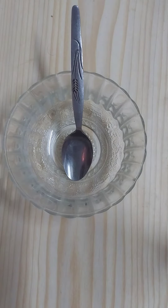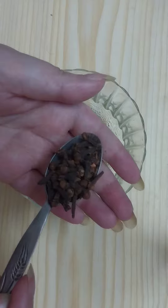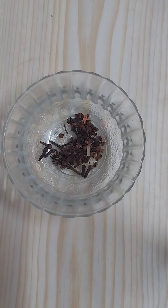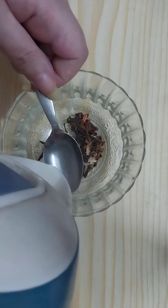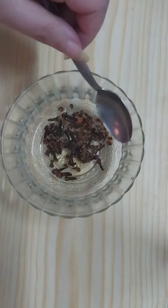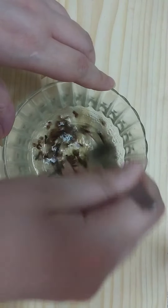The first ingredient we will need is cloves. Add one teaspoon of fresh cloves, then add three teaspoons of hot rose water on top of it. Mix well until it's soaked completely.